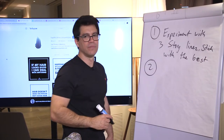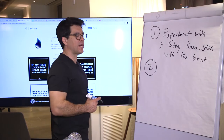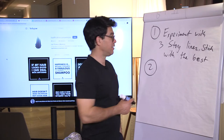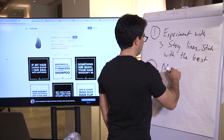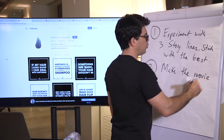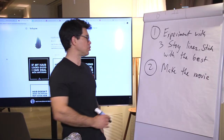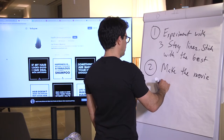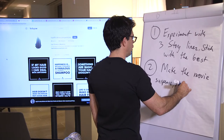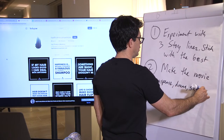Number two practical tip to build your Amazon brand story: you have to make the movie. Do I mean literally make a movie? No. But what are the parts a movie has? A good movie has some suspense. A good movie has some drama. A good movie has surprises.